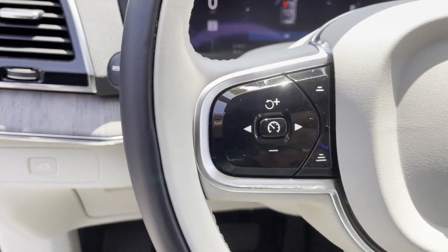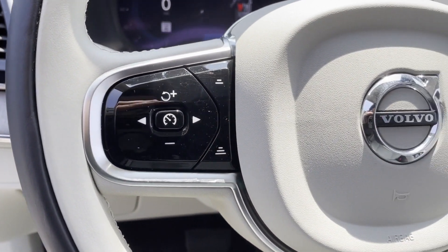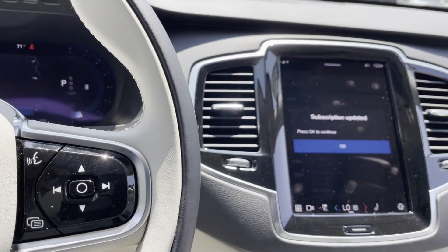Additional features include third row seating, heated side view mirrors, leather seats, panoramic roof, moonroof, wood grain trim, backup camera, passenger seat adjustable lumbar support, and memory seat.